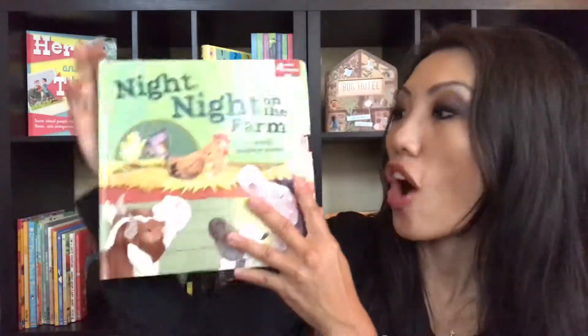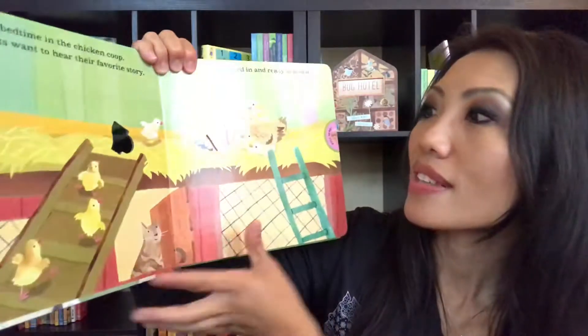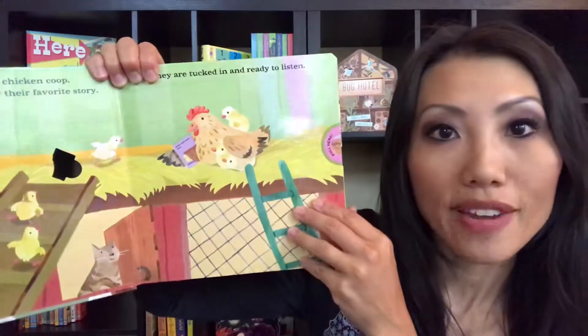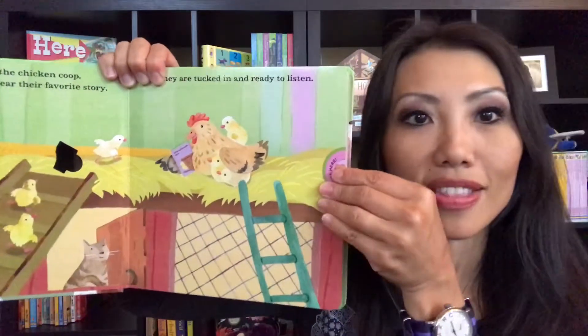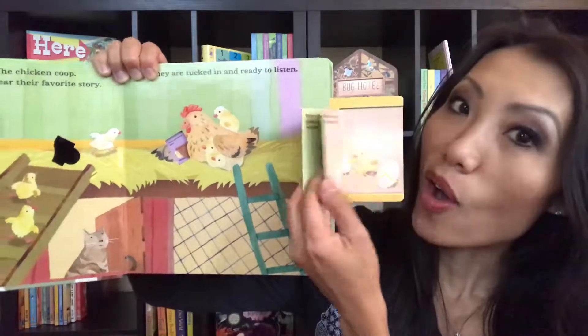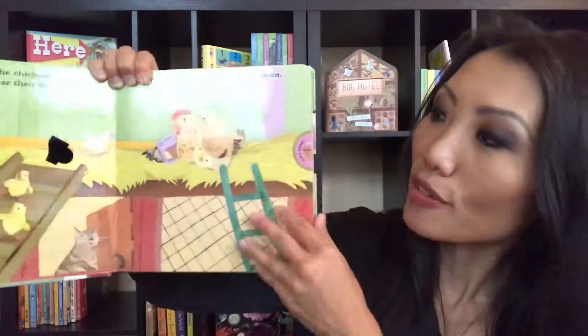There are four mini books that you can pull out and read along. Inside, it talks about the chicks in this chicken coop and how they want to read their favorite book before bedtime. Then you pull this book out and you can read along with them — which book is their favorite book.